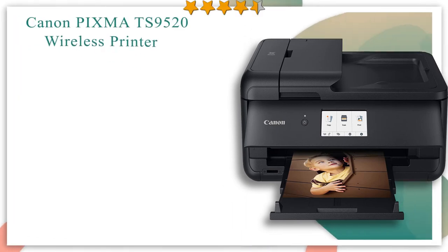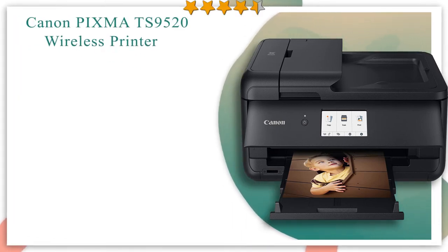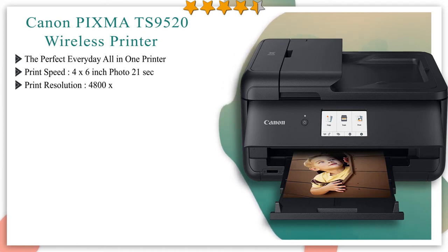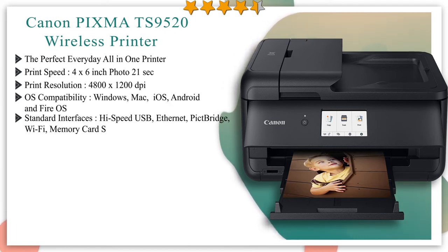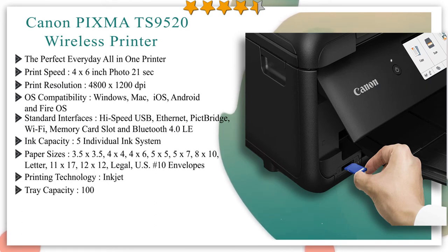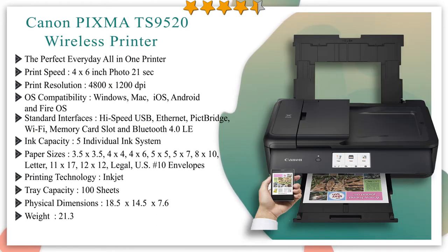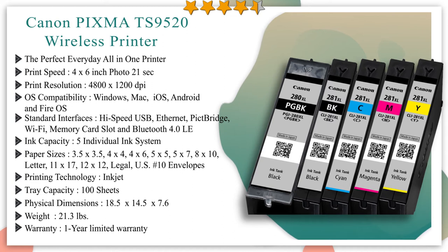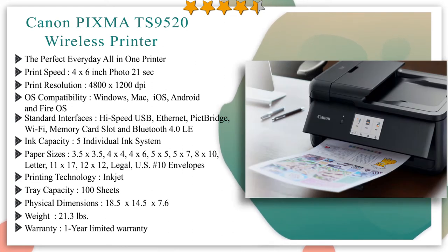Number 3 in our list: Canon PIXMA TS9520 Wireless Printer. The PIXMA TS9520 may be the perfect everyday printer for you. Of course it's wireless, supports AirPrint and more print services to quickly print directly from your iPad, iPhone, Android phone or tablet. It can print crisp documents all the way up to 11 by 17 inches — such as calendars, schedules, posters and more — and can also print beautiful photos. It even has a built-in SD memory card slot.